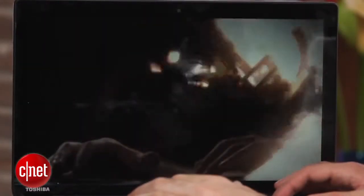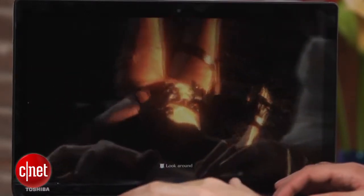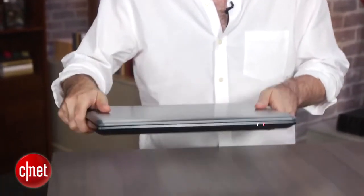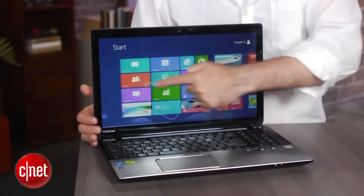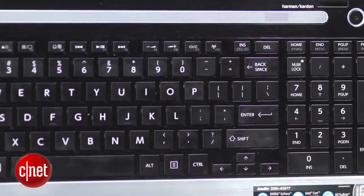If you want a laptop that can play games, you usually have to get a big bulky desktop replacement, or you have to make do with very simple games that you can play on a smaller laptop. Very few people make a reasonably slim, mid-sized, mid-price laptop that has a discrete graphics card and a touchscreen. You very rarely see a graphics card and a touchscreen in the same system, even in the Windows 8 era.